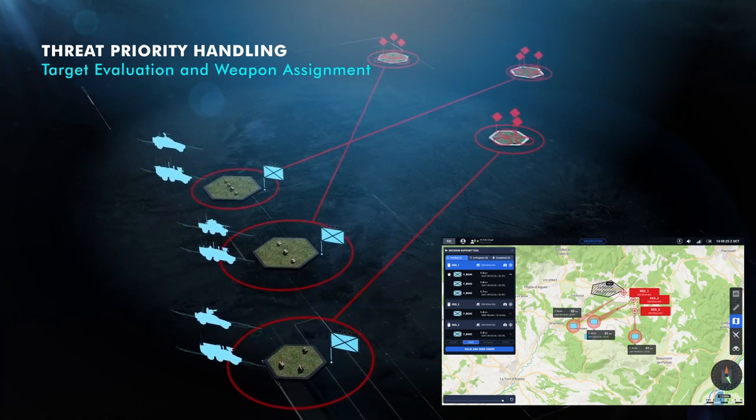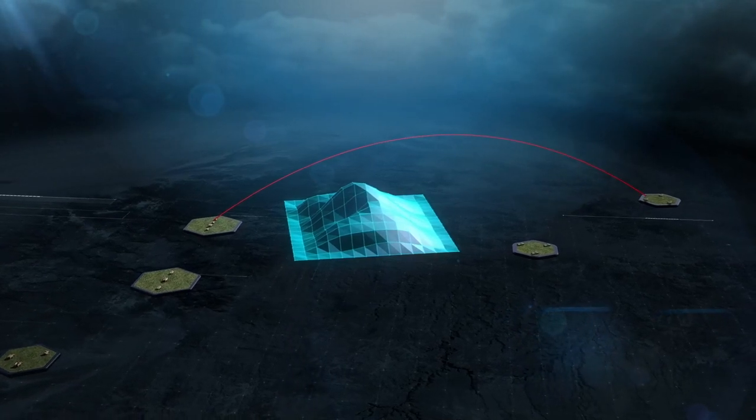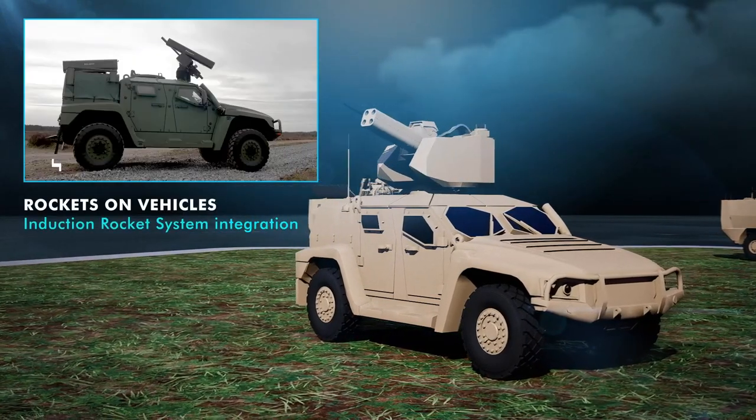Our solution ensures fire coordination on the battlefield, and our laser precision guided rocket systems, interoperable with airborne or ground platforms, enable beyond-line-of-sight collaborative engagement.